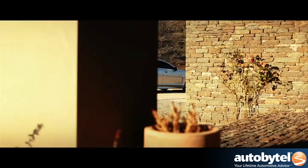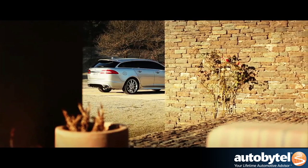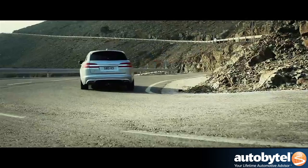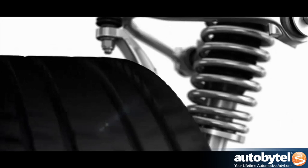Every derivative of the XF Sport Brake is fitted with self-leveling air suspension instead of the saloon's rear coil springs, so it offers the same dynamic attributes in terms of ride and handling as the saloon, no matter what it's carrying. Additionally, you can also specify the XF Sport Brake with Jaguar's adaptive dynamic system, so at the touch of a button you alter the suspension and throttle calibration to deliver a more involving and sporty driving experience.